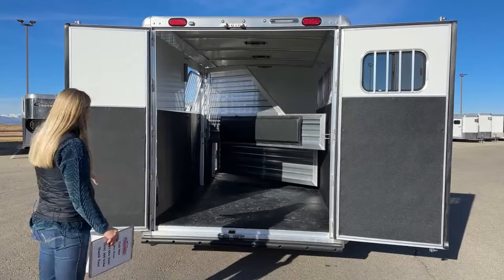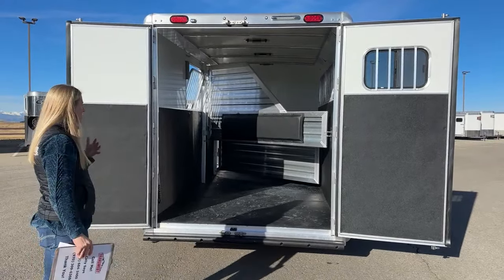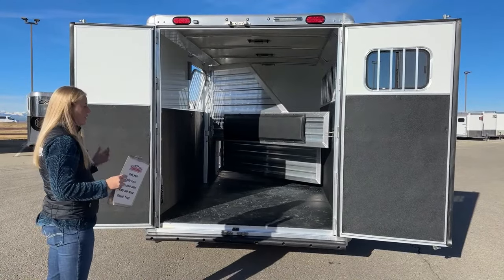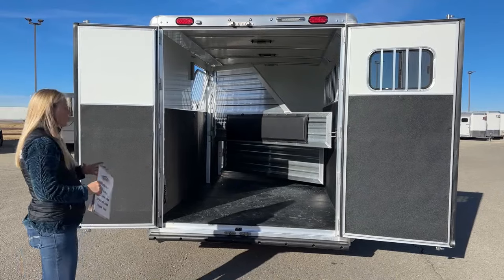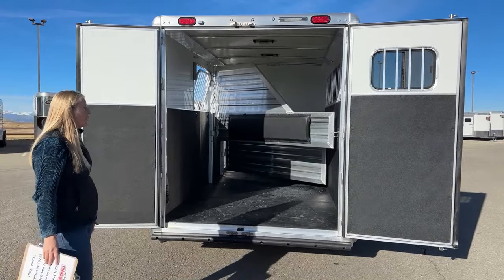That rear bumper there can be replaced if you want to put a ramp on. We carry usually every size of ramp. Since this is a different color than a white trailer, we can either do a wrap or Cimarron can custom build us a ramp. We've got lots of options if you need a horse that doesn't like to step up and want a rear ramp on this trailer.